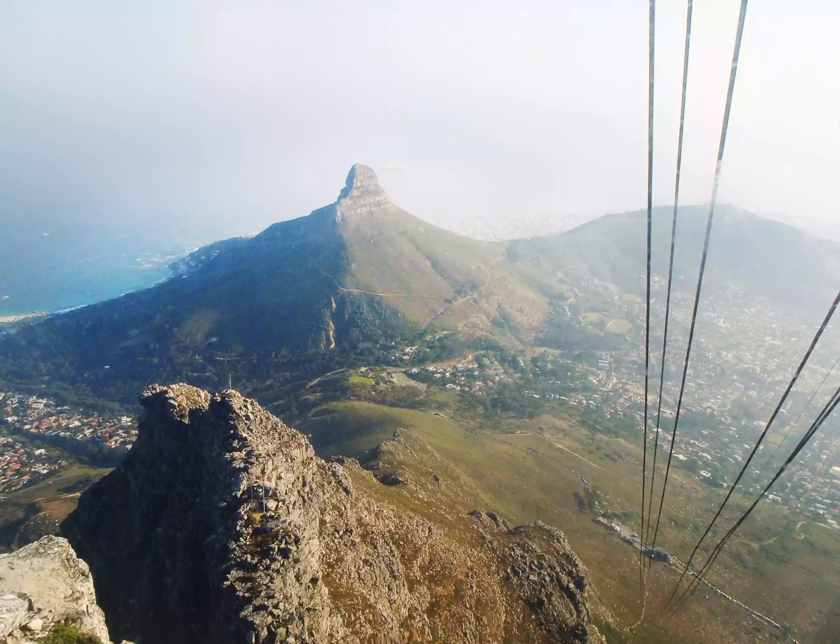Reach the top of Table Mountain — one of the 12 best things to do in Cape Town, South Africa. You can't miss Table Mountain, since it's the archetypal Cape Town icon and its incredible flat-top silhouette is visible from almost everywhere in the city.